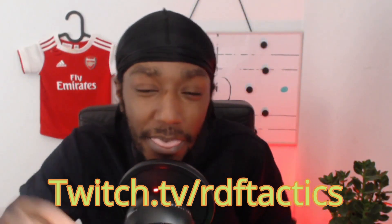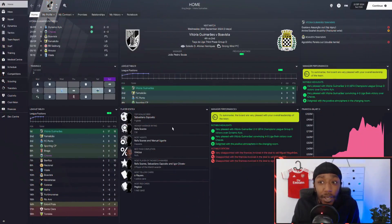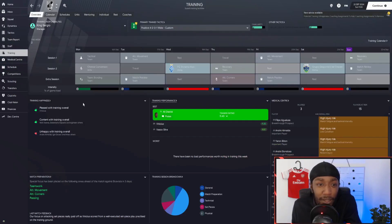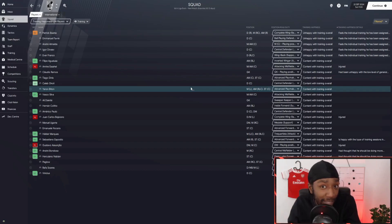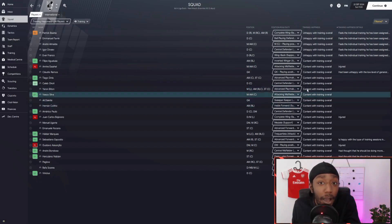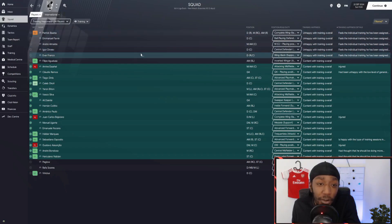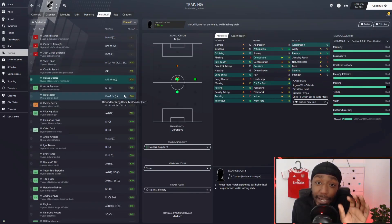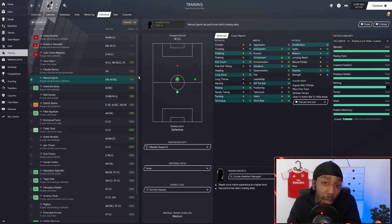Here we are with Victoria — we are in 2024. We can look at how some players have developed and examine the training schedule to see why it's worked so well. Looking at training happiness, a lot of players are content. Those that are unhappy about training are mostly unhappy about individual training I've set — their issue isn't with the training schedules as such. Training performance is also good — everybody is in the light green, nobody's in the gray area.